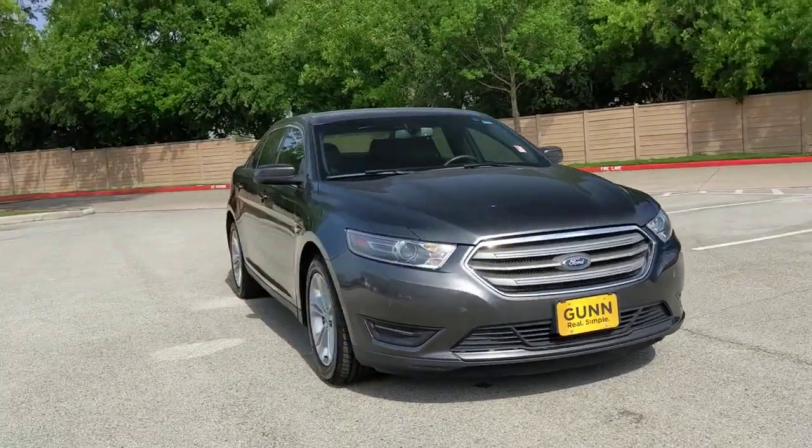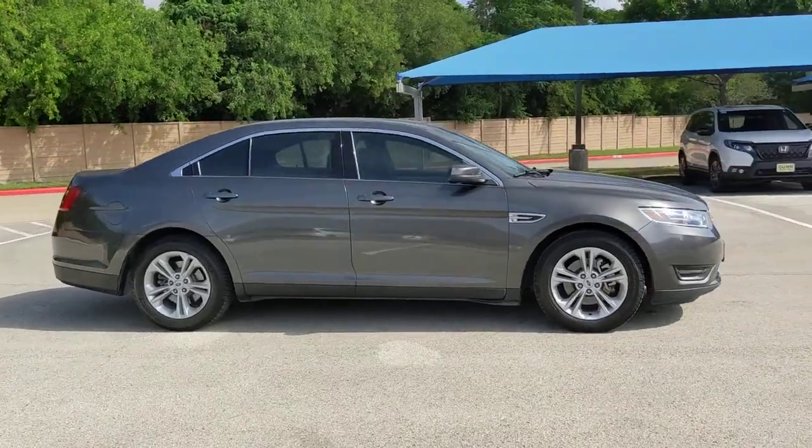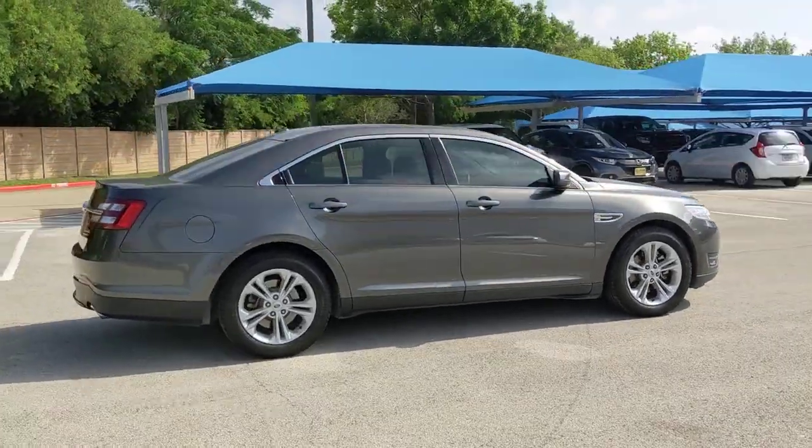You just found the 2018 Ford Taurus. This vehicle is an outstanding buy with fewer than 80,000 miles on the odometer.